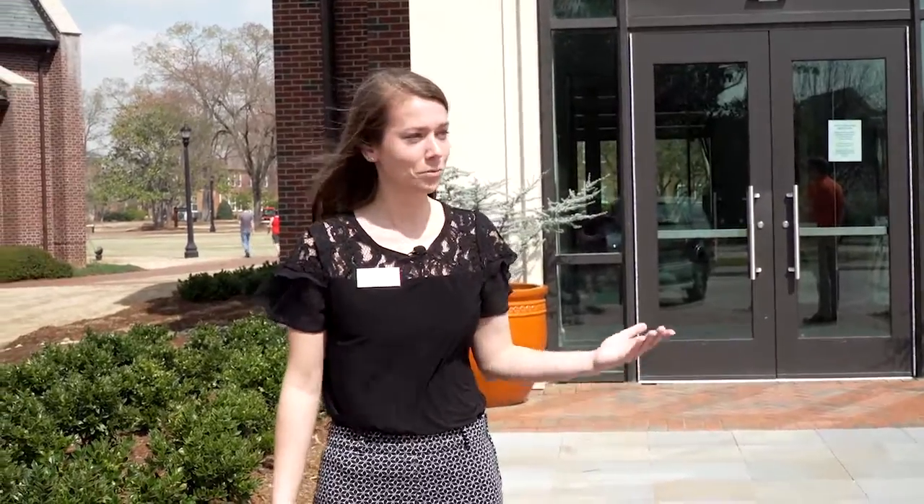Hi, my name is Jake. I'm an admissions counselor at Campbell University. Since you can't be here to tour the campus, we thought we'd bring the campus to you. I'm Kayla, also an admissions counselor here at Campbell. We'll take you to our first stop — our home in admissions.